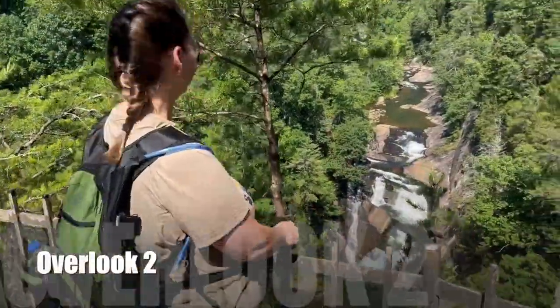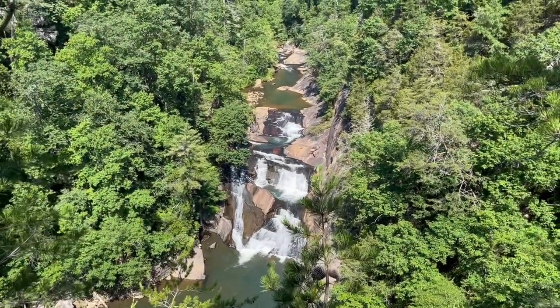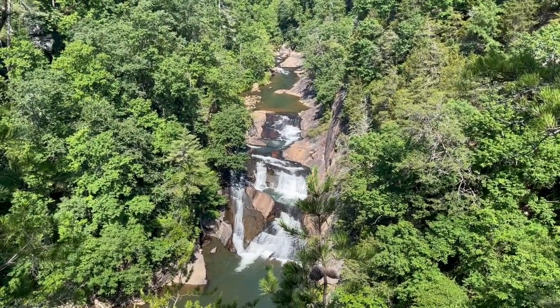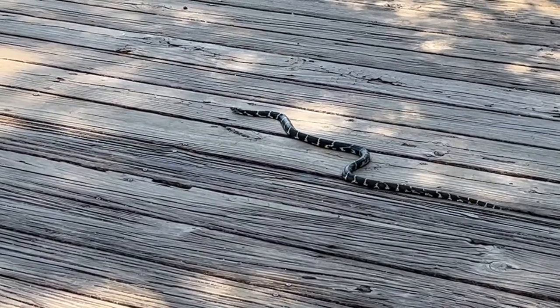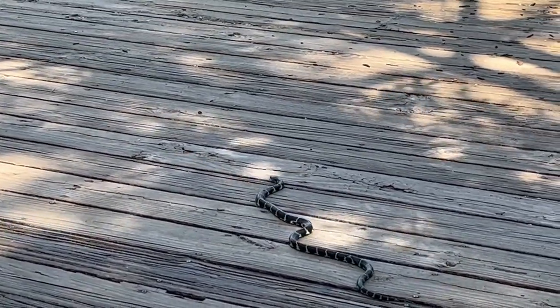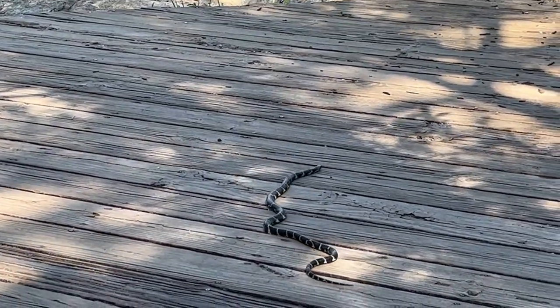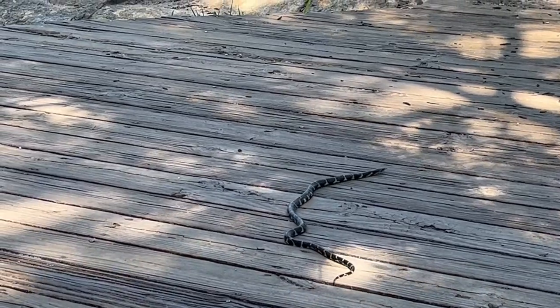Look how pretty — it's beautiful. This is Overlook 2. Just a reminder, if you're out on the trails, this is wildlife. This is the kingsnake. It's not anything to worry about — just give them room and he'll be fine.